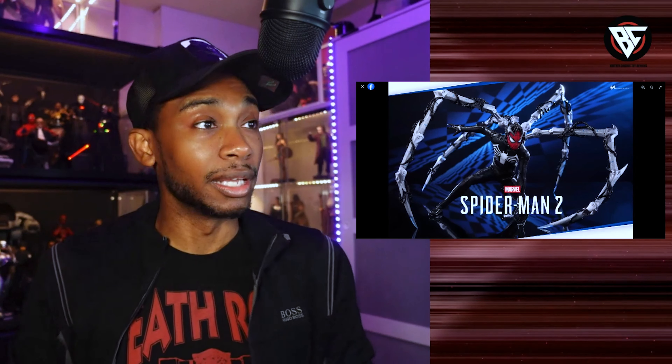There he is, and I can already tell you this thing looks amazing. It really looks good, guys — I'm excited for it.